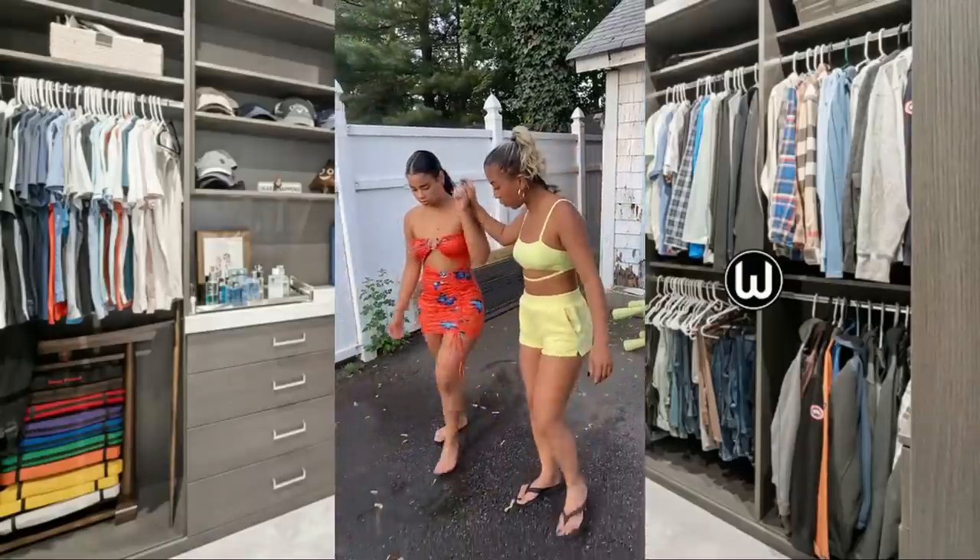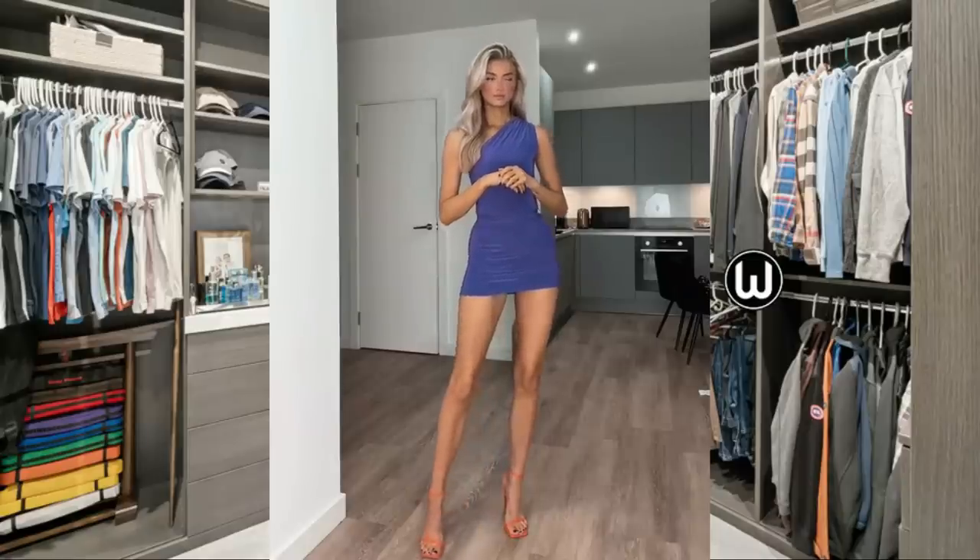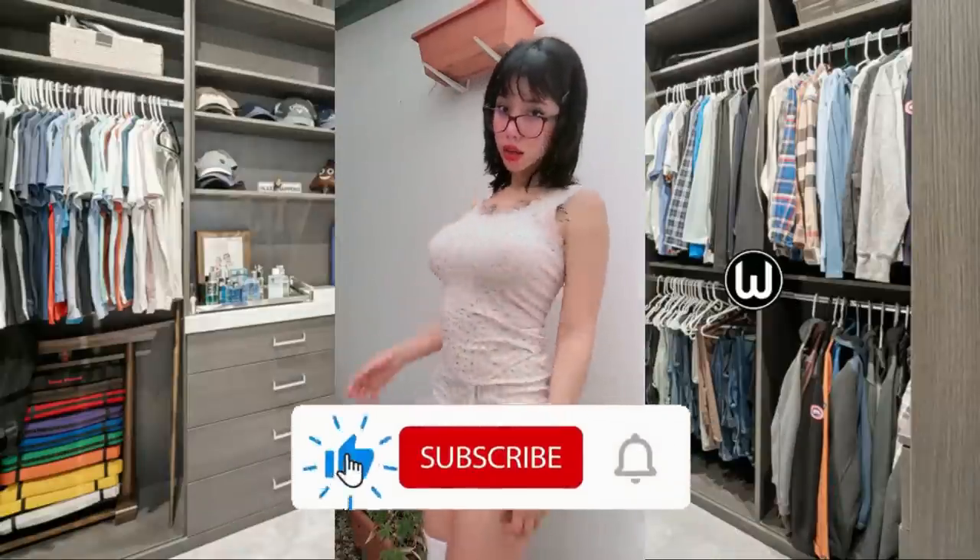Welcome to our fashion extravaganza, where we dive into the world of miniskirts. First up, let's take a look at this beautiful girl we have here. She tried a short skirt, and she is so good in her outfit.